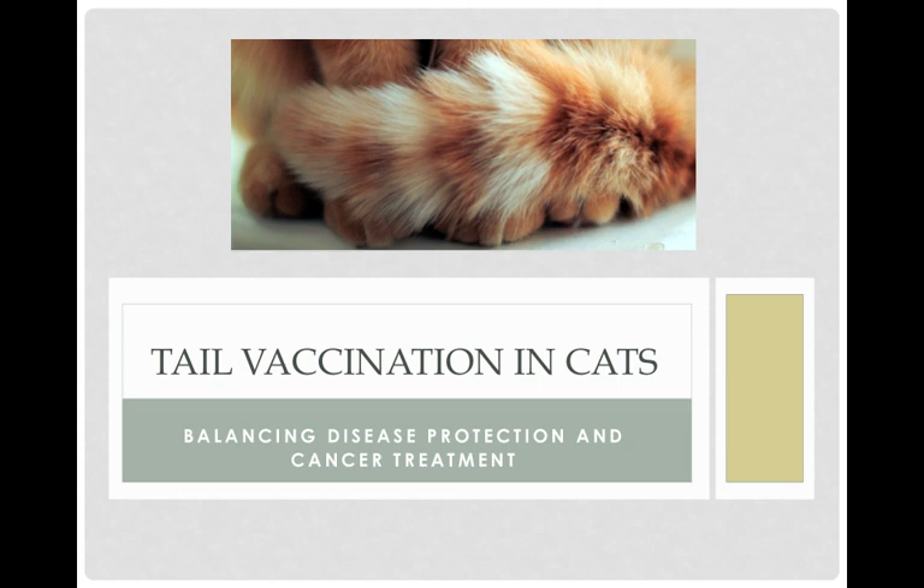I'm Dr. Julie Levy. I will be giving the last presentation of the day, and I had a different topic in mind, but I also had the poster outside on tail vaccination in cats, and I got a lot of questions about it and a lot of requests to actually see a little video of vaccinating a cat in the tail, so I decided to present on that instead.